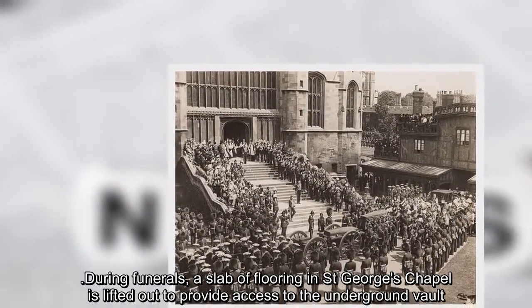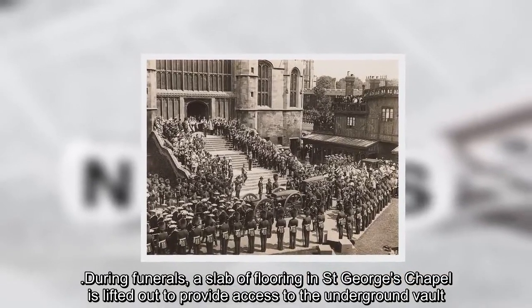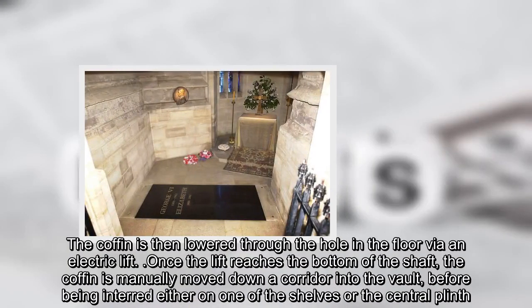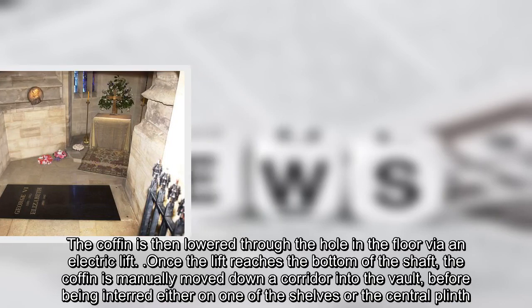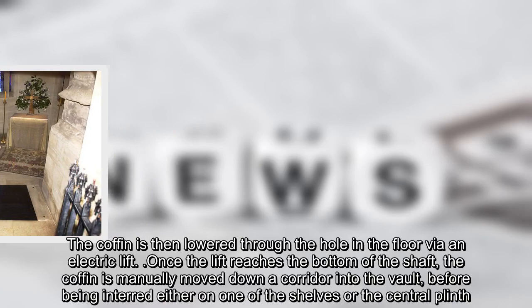During funerals, a slab of flooring in St. George's Chapel is lifted out to provide access to the underground vault. The coffin is then lowered through the hole in the floor via an electric lift. Once the lift reaches the bottom of the shaft, the coffin is manually moved down a quarter into the vault, before being interred either on one of the shelves or the central plinth.